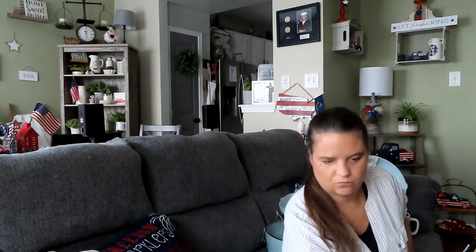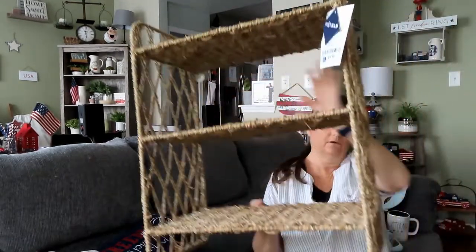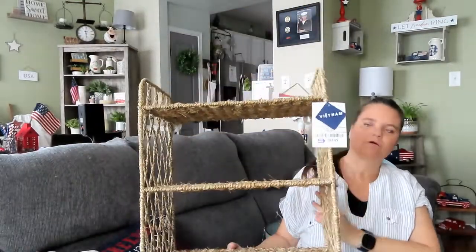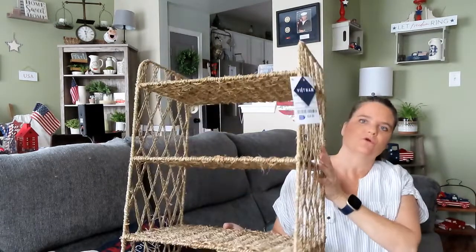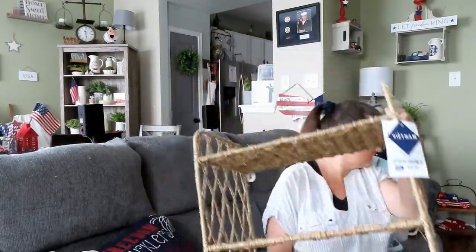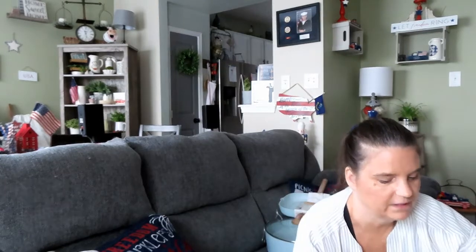Next to Marshall's is a Ross, and that was my last stop last night. I found this three-tier wicker shelf — may use it, might put it in the bathroom — for $24.99, which was cheaper than anywhere else. HomeGoods wanted $38 to $40 for similar shelving.